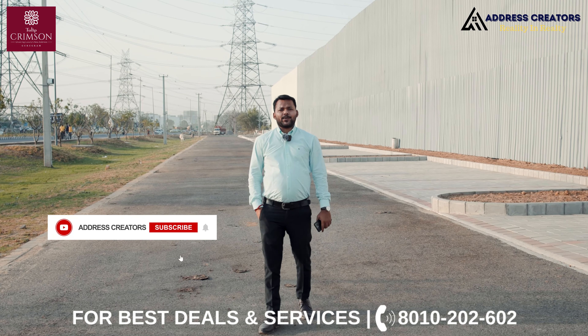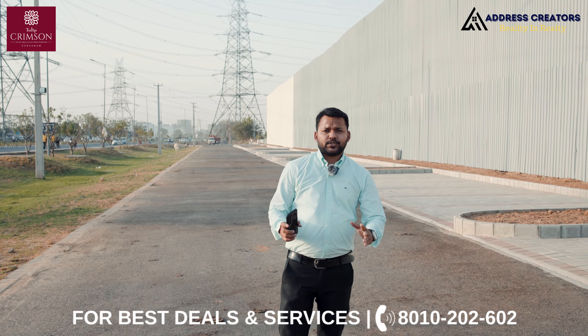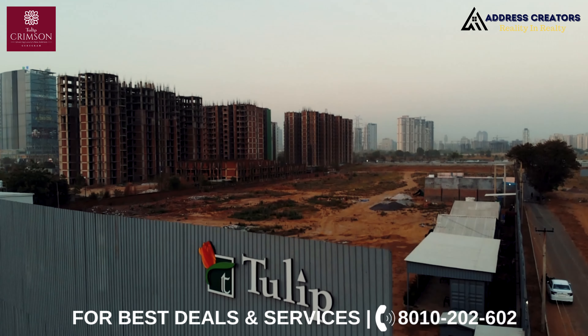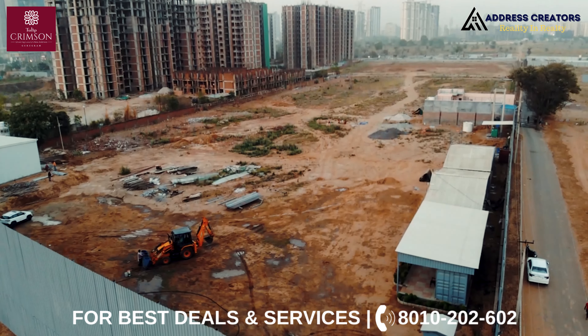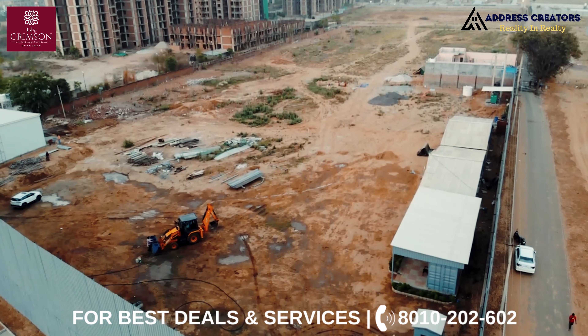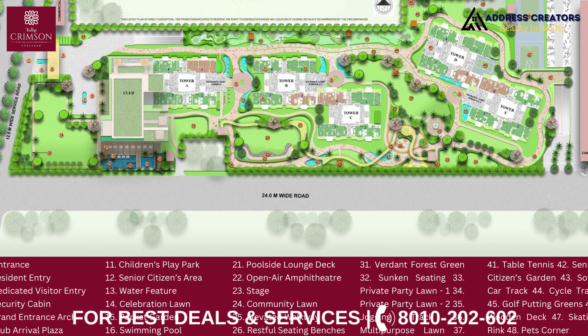Yes everyone, we are at TULIP Sector 70. I will talk about this project. This project is 9.5 acres, and we have 5 towers here. The best part is cross-ventilation — these are two-side open apartments and three-side open apartments.